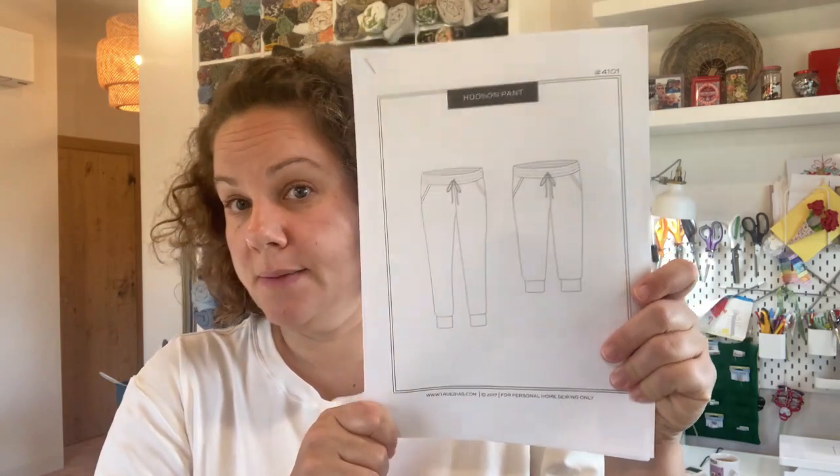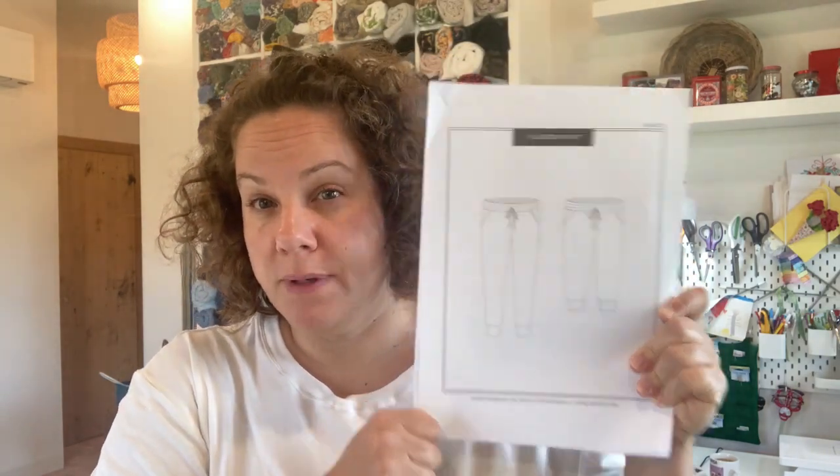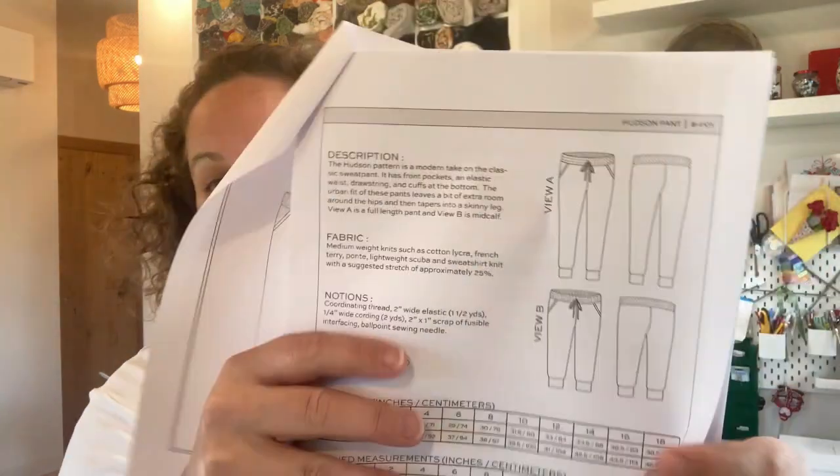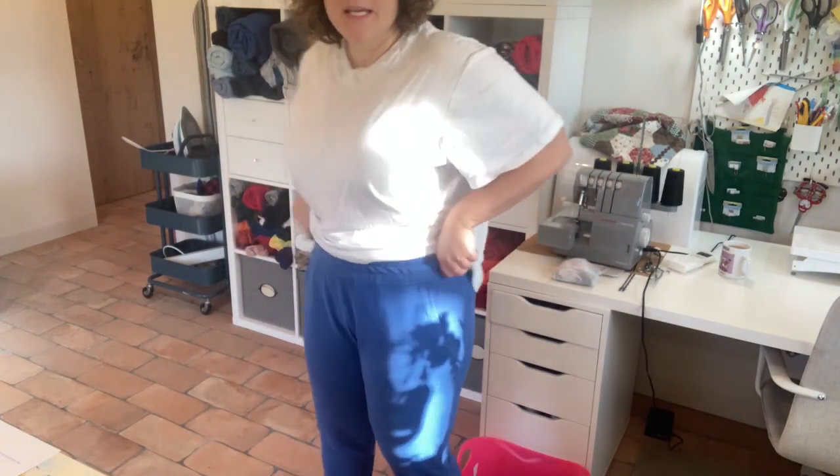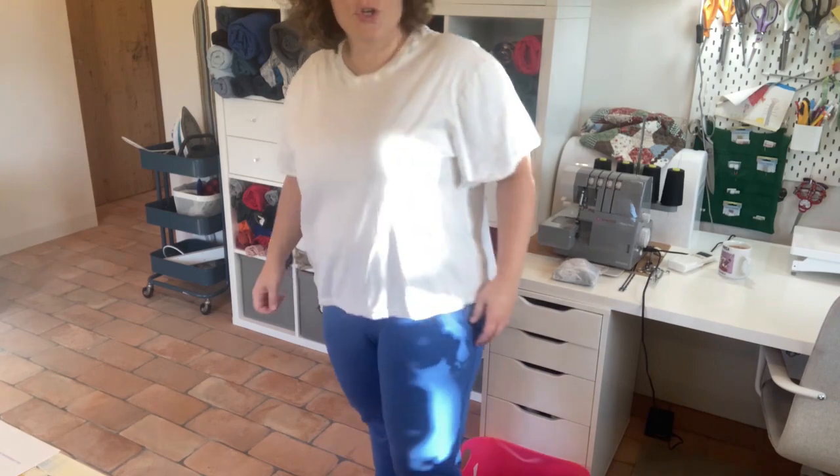The second item I made is a pair of Hudson pants, also by True Bias. I'm not going to spend too much time talking about these because if you haven't heard of these pants, you have been missing out. I make the size 16, which is about my measurements. It's super simple. I love the pocket detail and all the top stitching. I left out the drawstring because I find it kind of bulky when wearing a sweatshirt over it.